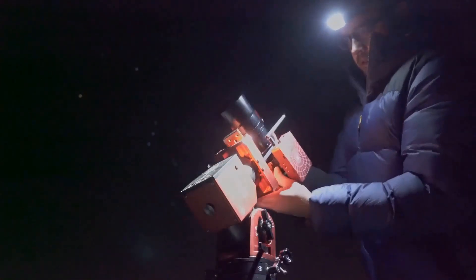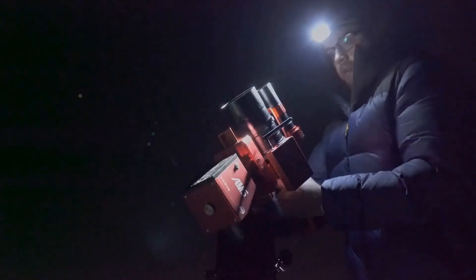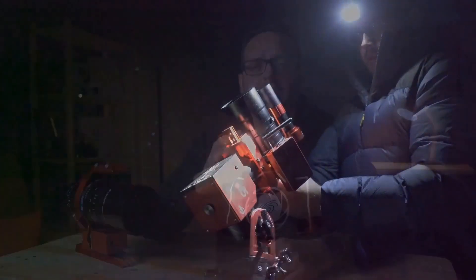We have a high-quality tube in front of us, especially suitable for travel, because the OTA — that is, the tube without the rings — weighs only 1.9kg. We're talking about a very lightweight tube that, with a modern harmonic mount, is perfectly suitable to take with us in the cabin of an airplane without the need to check it in.